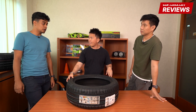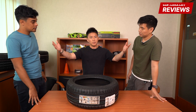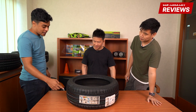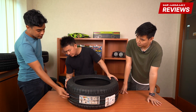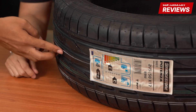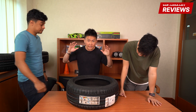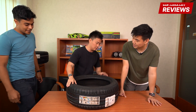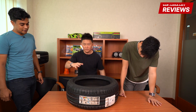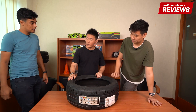Possibly all BMWs are now fitted with RFTs — I know the i8 and i3 are on RFTs. One thing I like about the S001 is the slick block in the middle — there are no grooves or siping there. Bridgestone says this gives more responsiveness in terms of steering. The S001 is actually quite responsive in the dry and quite good in the wet as well.